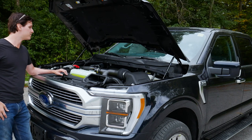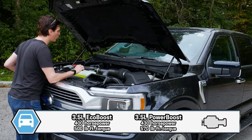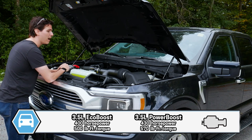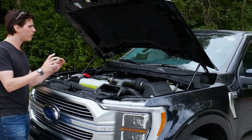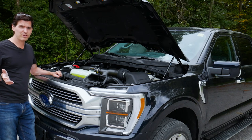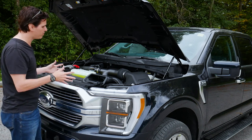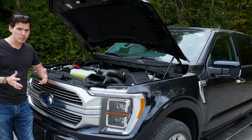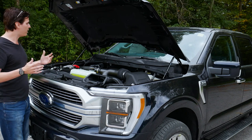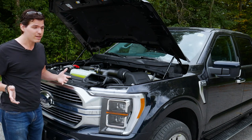The base EcoBoost pushes out 400 horsepower and 500 pound-feet of torque, while the optional PowerBoost delivers 430 horsepower and 570 pound-feet of torque — plenty of power in either version. If you want the 5.0-liter V8, you'll need to drop down to a lower trim level. As for turbo lag, it's not really an issue anymore. Modern turbocharged engines have improved significantly — put your foot down and it goes.